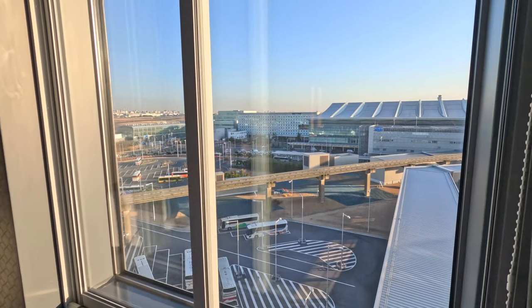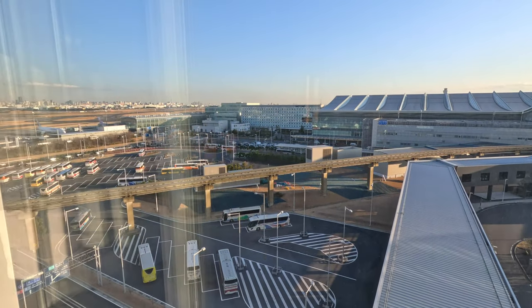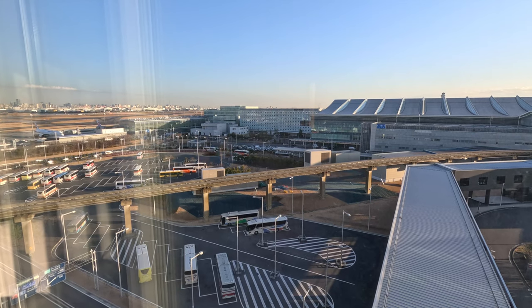Good morning from Tokyo, where I have all day here before my flight back home at approximately 7 p.m. First task of the day: find a coffee. And I have all of Tokyo to choose from.